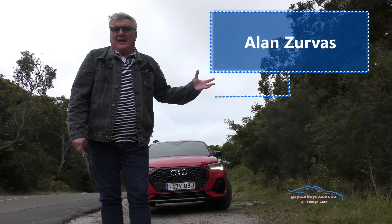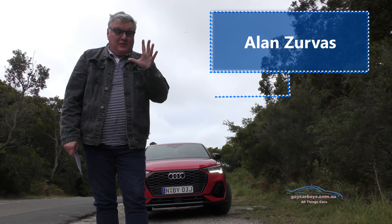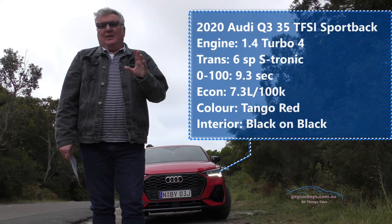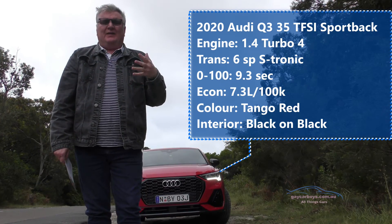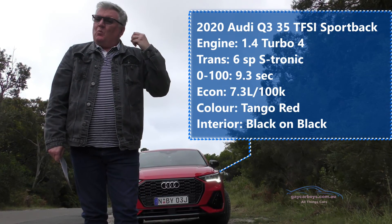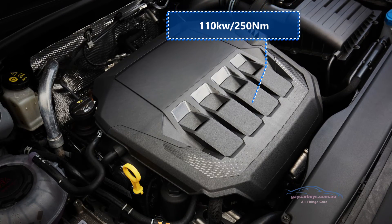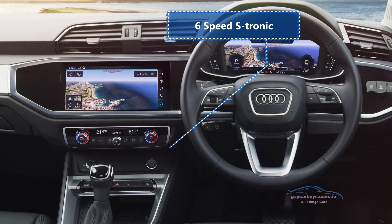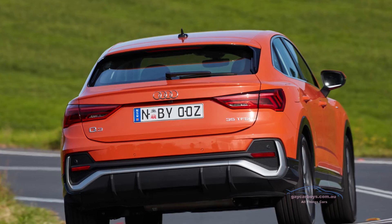With this Audi Q3 Sportback come a few interesting facts. Let me tell you about what it's got in it. This is the 35 TFSI — the previous ones I've had were the 40s and 45s for the Coupe and so forth. What you get in the lower models is still pretty impressive: it's got a 1.4 four-cylinder turbo engine with a six-speed S-Tronic transmission. It has 110 kilowatts and 250 newton metres. 0 to 100 is 9.3 seconds and it uses 7.3 litres per 100 kilometres.